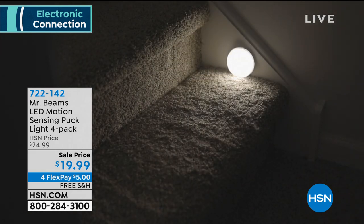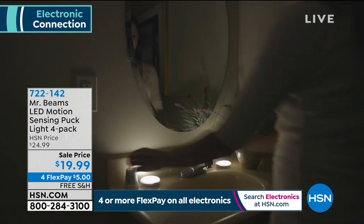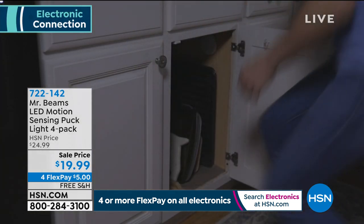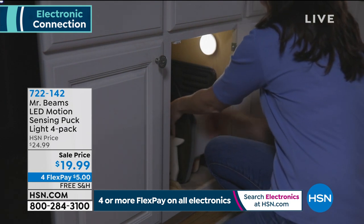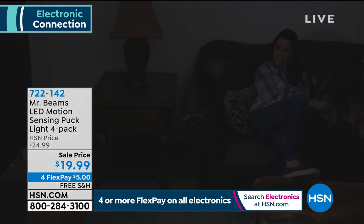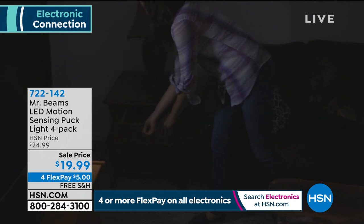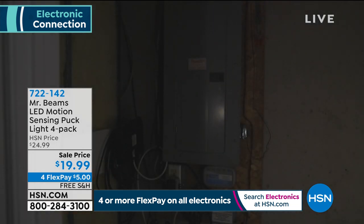Mr. Beams is the number one brand when it comes to motion-activated, battery-operated lighting — often imitated, never duplicated. Mr. Beams LED motion-sensing puck lights: you're getting a four-pack today for $19.95, on four flexible payments of $5. After that first flexible payment, we'll send you all four lights and cover the shipping and handling.